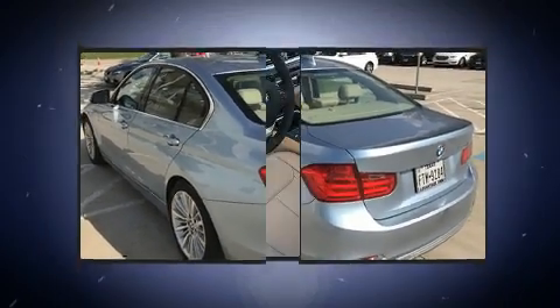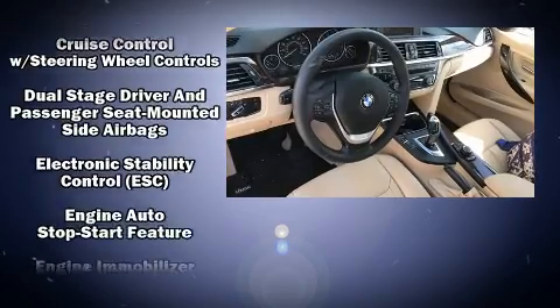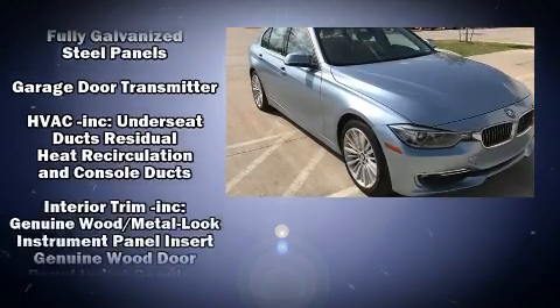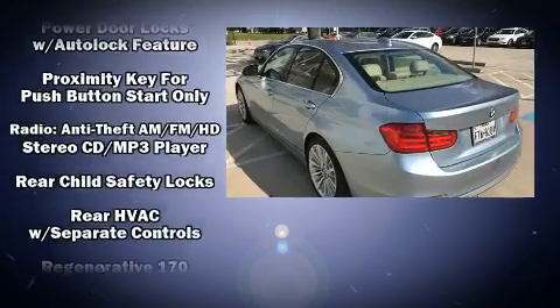BMW ensures the safety and security of its passengers with equipment such as dual front impact airbags with occupant-sensing airbag, head curtain airbags, traction control, brake assist, anti-whiplash front head restraints, ignition disabling, and four-wheel disc brakes with ABS.